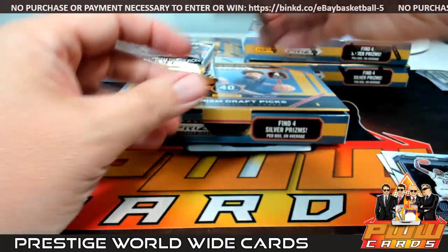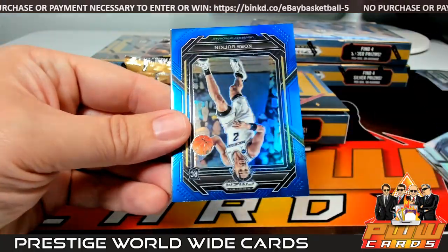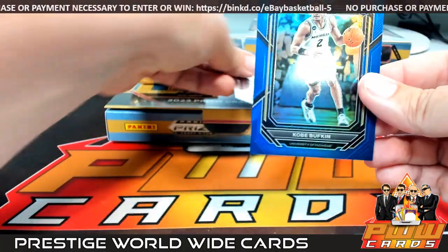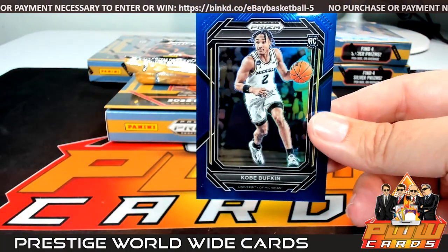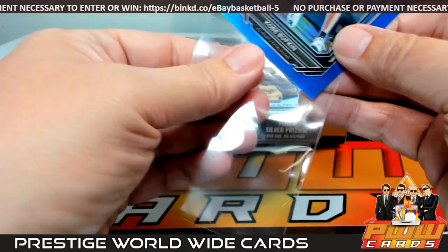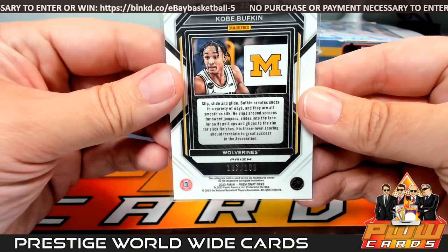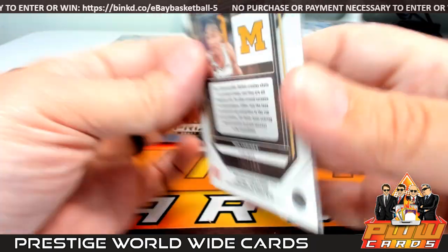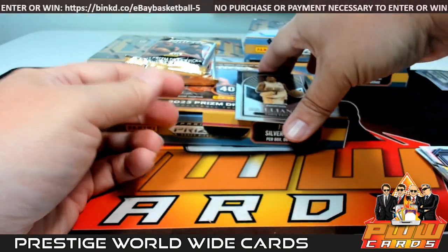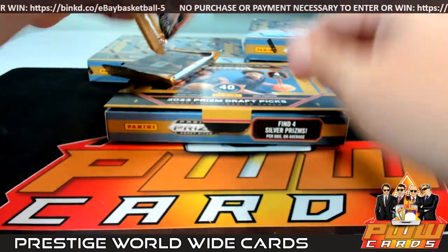Behind that we have a KJ Evans Silver, Justin Edwards Hyper. Then a Blue Kobe Bufkin — looks like he's going out to Atlanta. Atlanta is going to be Dominic, and that one's numbered to 199. Then we have a Chris Paul Brilliance — throwback vet action there.